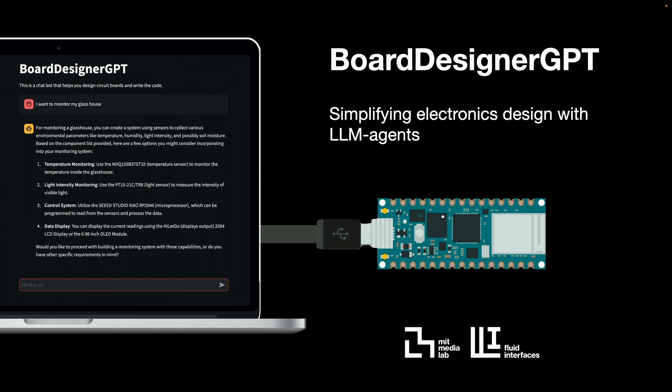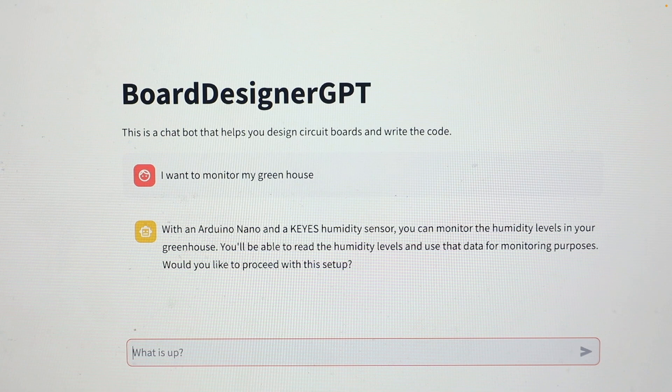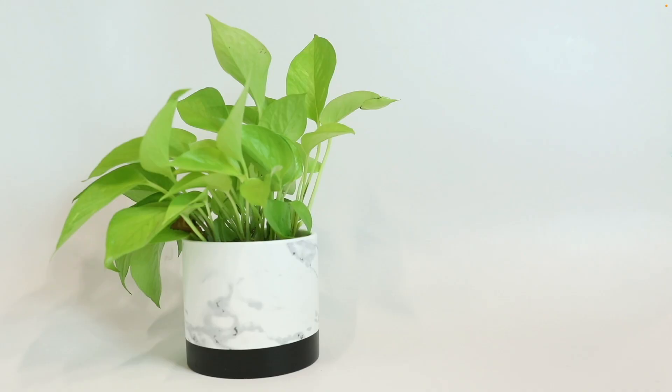Electronics is also extremely hard to do. So we've been working on a system where you just give it an input, and then it figures out what you need to connect. For instance, if you want to do something for your greenhouse, it gives you ideas and tells you what to do.